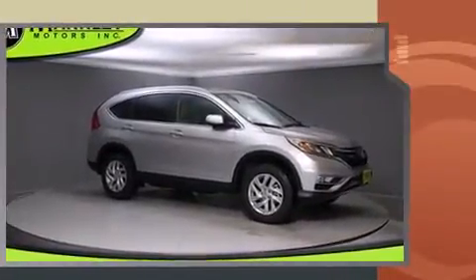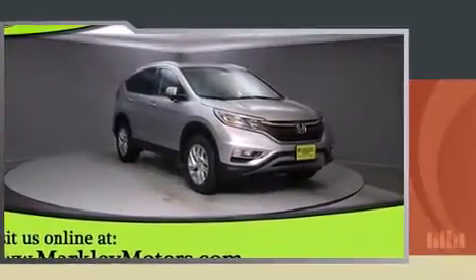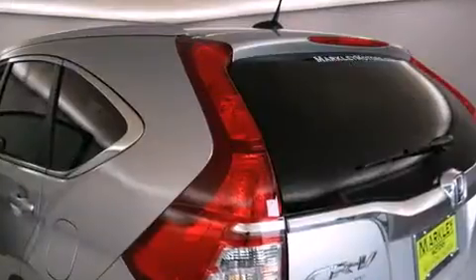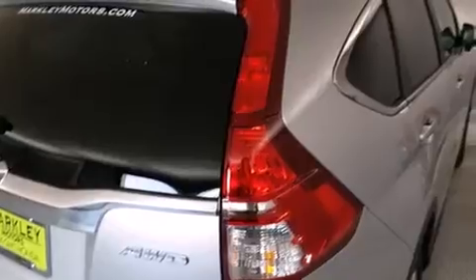A wealth of standard features mean that you no longer have to sacrifice, like all-wheel drive, an automatic dimming rear-view mirror, heated seats, front fog lights, power moonroof, remote keyless entry, and leather upholstery.